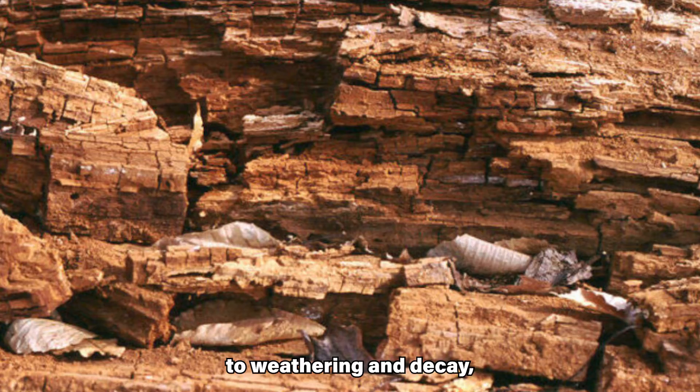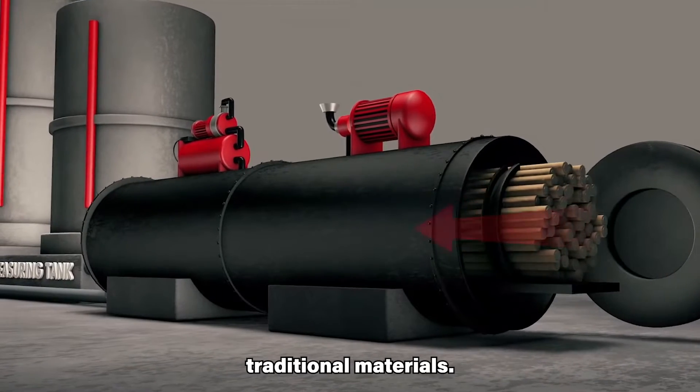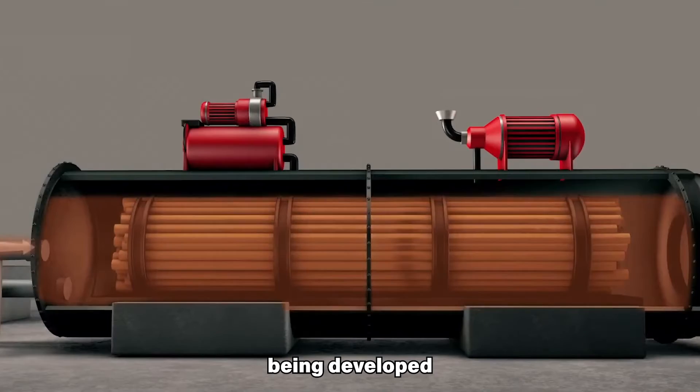Wood is susceptible to weathering and decay, requiring regular maintenance and potentially shorter lifespans compared to traditional materials. However, advances in wood treatment and modifications are actively being developed to address this.